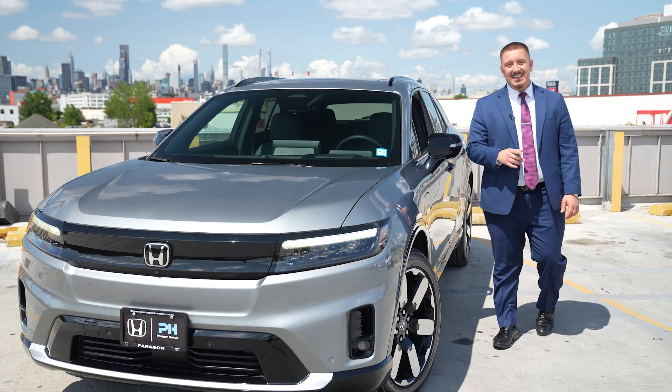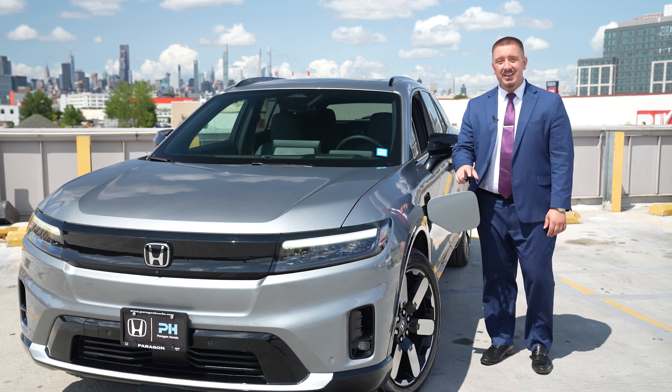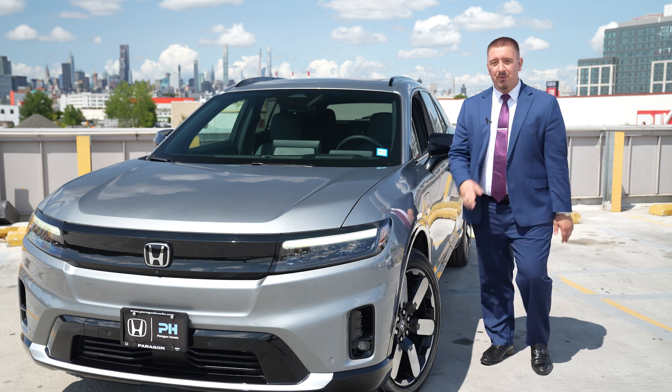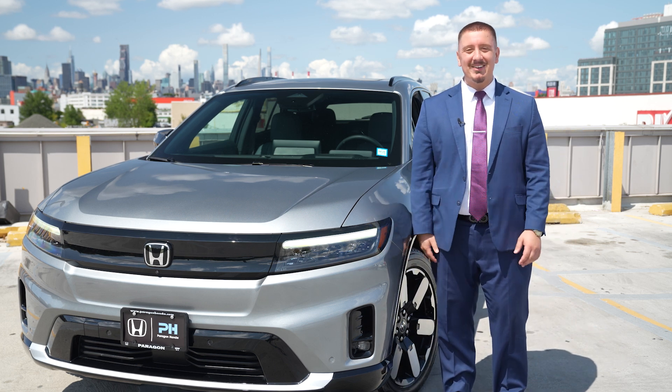Another great feature is the EV everyday charging packages. These packages allow you to set up home charging easily so your vehicle's always ready to go when you are. This means less time worrying about charging and more time enjoying family activities.